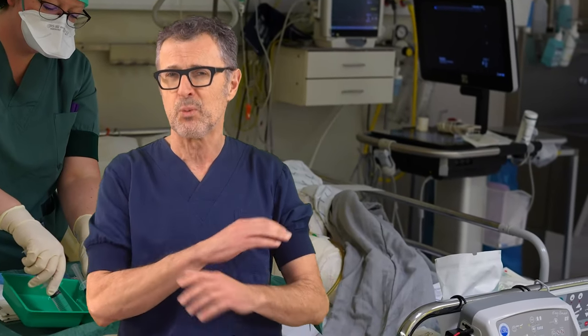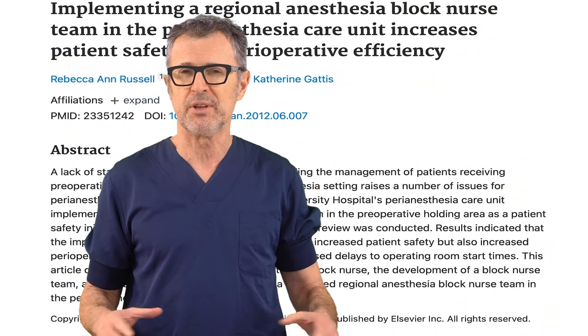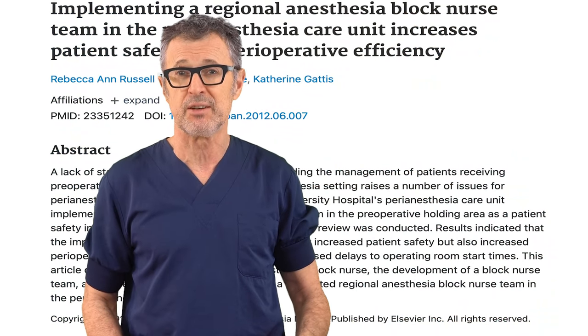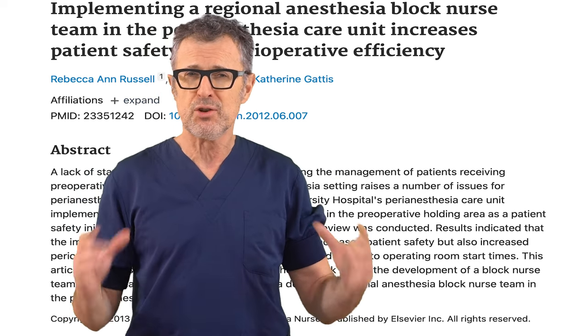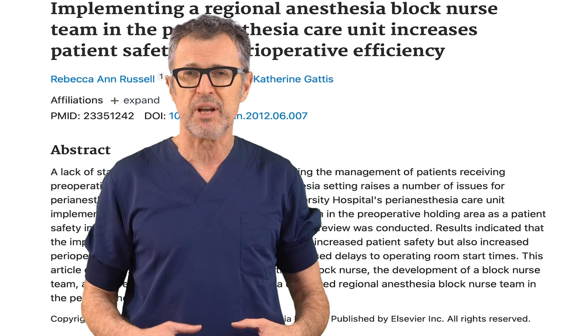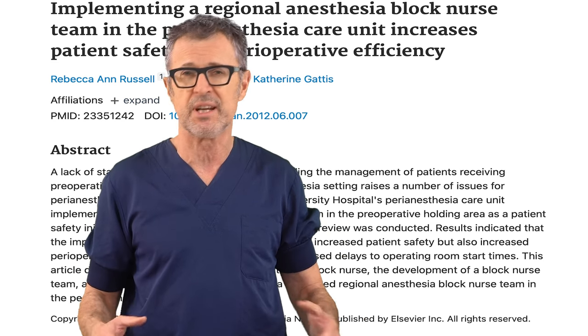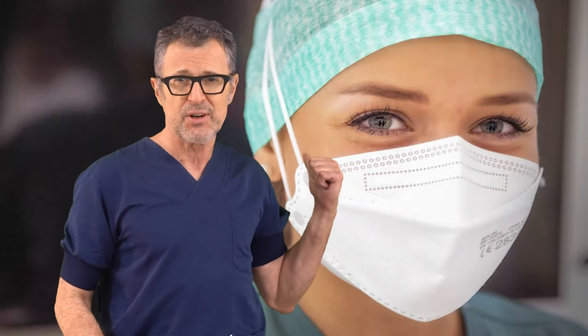Without block nurses, the regional anesthesia service in a hospital would not be possible. A study by Duke University reported that introduction of a regional anesthesia block nurse in a team in the preoperative holding area not only increased patient safety, but substantially increased the perioperative efficiency and productivity and decreased delays to operating room start times.